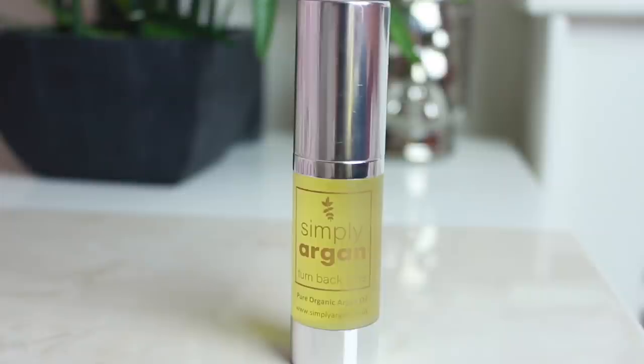This is Simply Argan Turn Back Time Pure Organic Argan Oil. I'm really excited to try this — I love putting oils in my hair, especially on my extensions as well, it makes them feel a little bit better. Thank you for this.